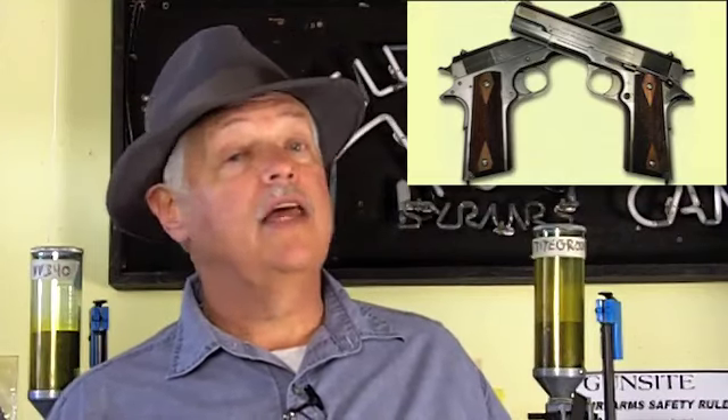That kind of quality in a custom gun doesn't come cheap. In all likelihood, the MSRP on the Cylinder and Slide customs are going to be around $4,000. But you're talking about an heirloom gun — a gun as close to a 1911-1911 as you can make it, a gun that if you put it in John Moses Browning's hand, he'd go, 'Yes, this is my gun.'